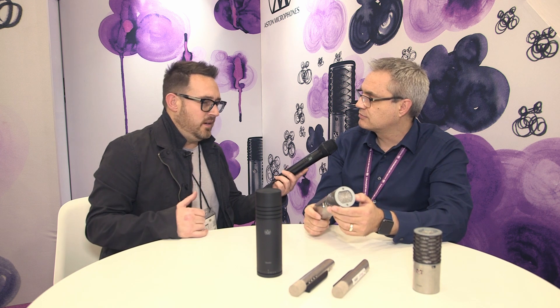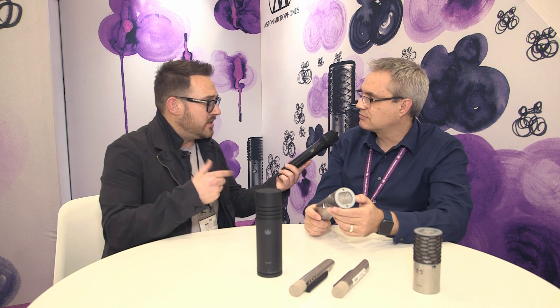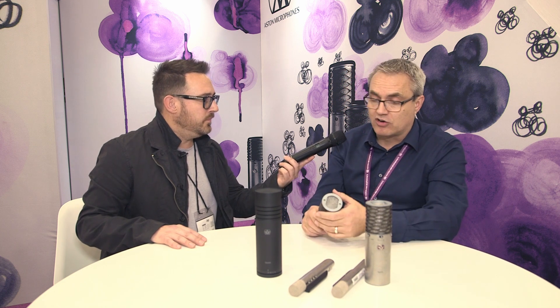You were mentioning some of the musicians who have showcased and used your mics. We've had Slash use our mics. Thom Yorke is using our Origin on his guitar amp at the moment. We've got Noel Gallagher who recorded all the vocals for the last High Flying Birds album on a Spirit. These are guys who have got access to the best equipment in the world, to vintage mic lockers, and they chose our gear — not because it was expensive, but because they actually preferred it to anything else out there.